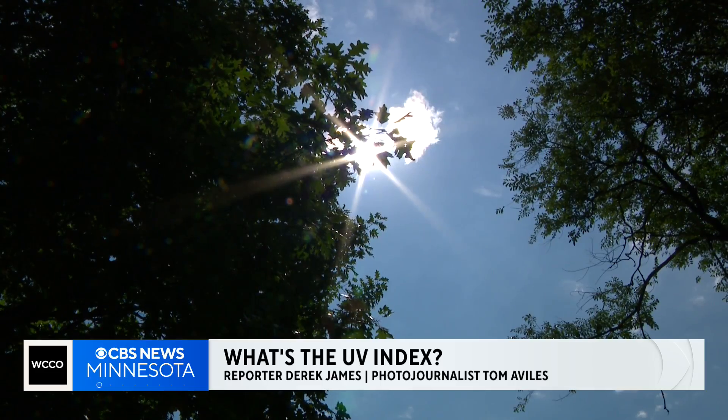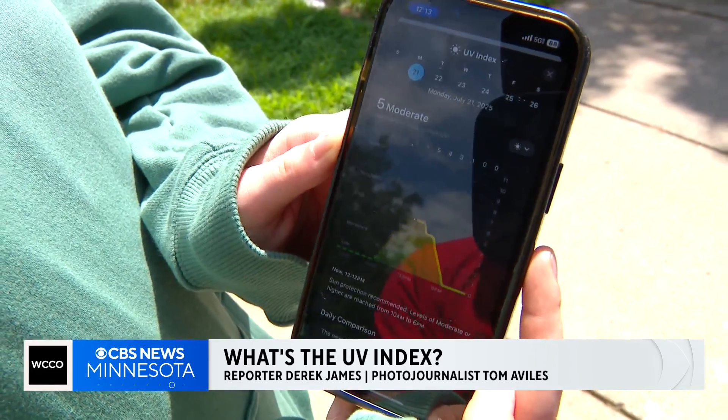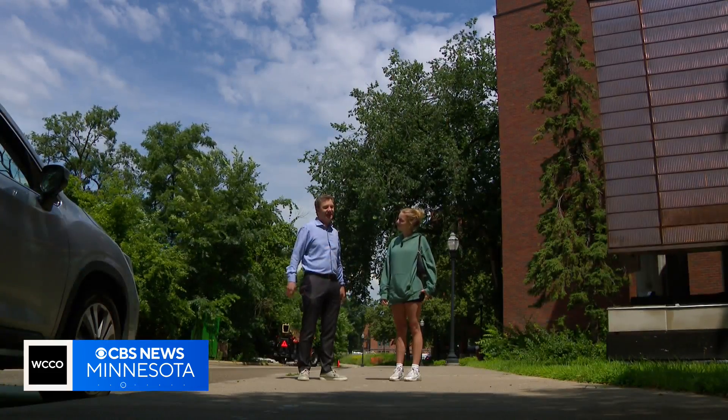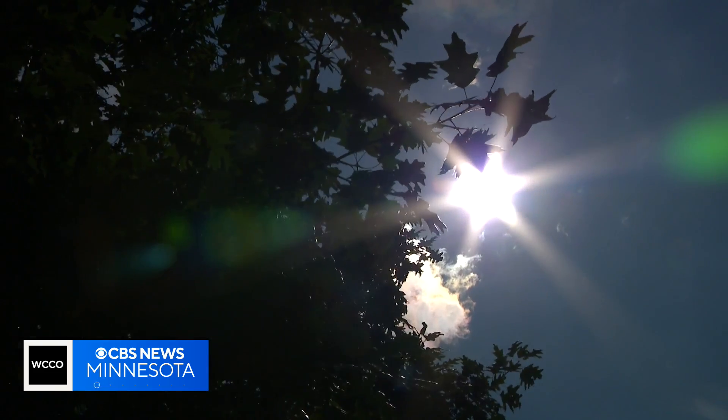On sunny or even cloudy days, the UV index can be a good thing to check. It's five — moderate — but you're supposed to still use sun protection, it says. But many Gen Zers aren't using it to avoid peak UV hours. They're tracking them for tanning.